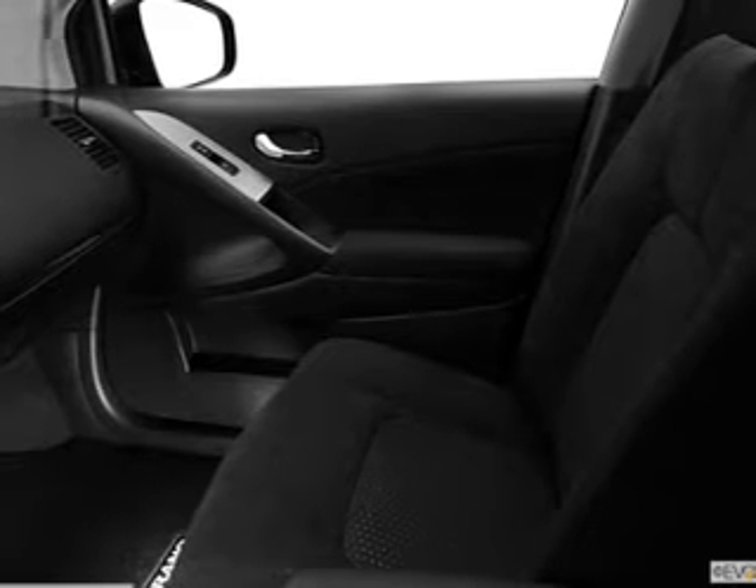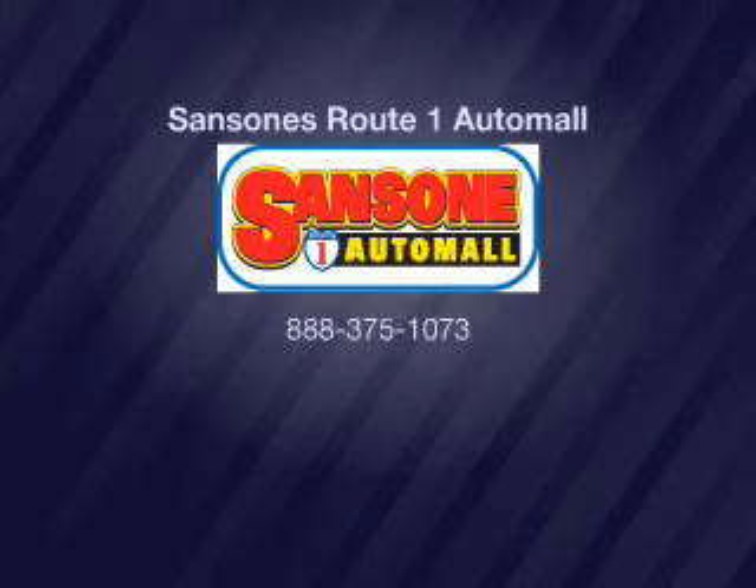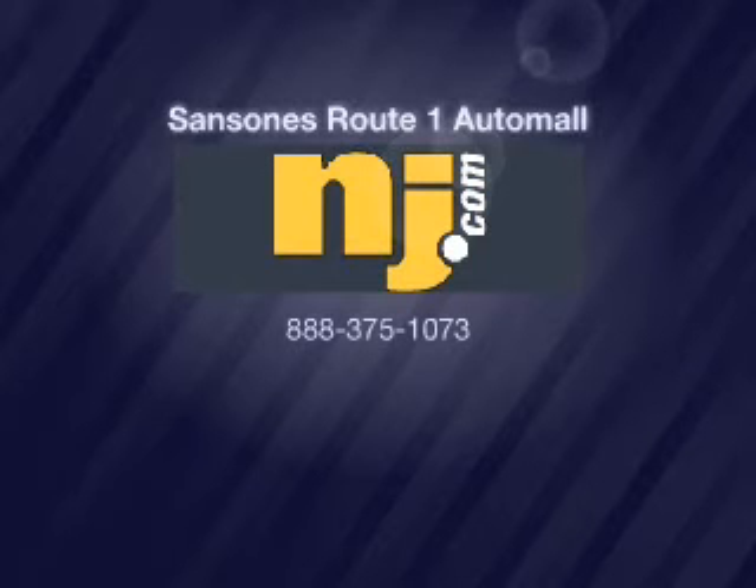Our website offers more information on all of our vehicles. We'll see you soon.